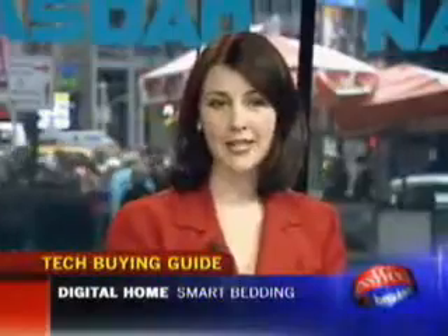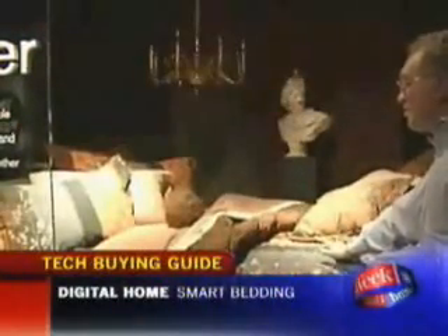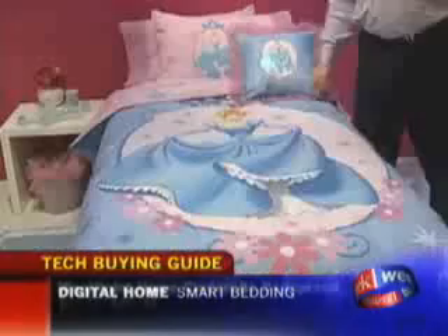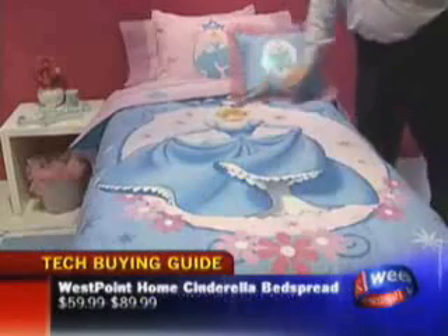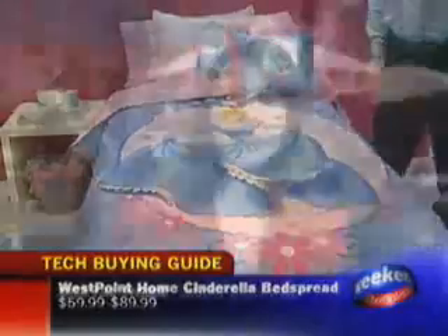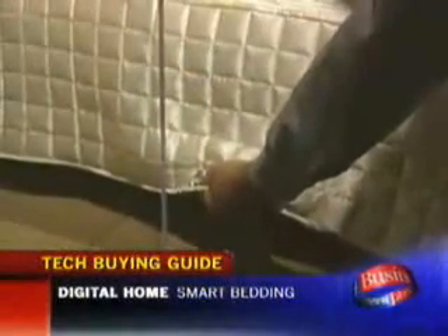How about smart bedding? West Point Home is coming out with a whole line of smart bedding printed with interactive dyes, so with a touch of the fabric you can actually turn on your lamp. The Cinderella bedspread lights up and makes a swishing sound like a fairy godmother's wand. Three different versions go on sale next month at several retailers including Walmart and JCPenney Online, selling for between $60 and $100. Next spring we'll see some smart stuff for grown-ups too, including a pillowcase that remotely controls your MP3 player and a silk spread that gives you a massage.